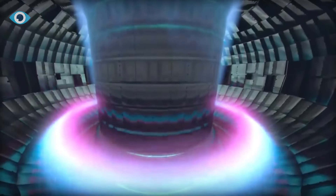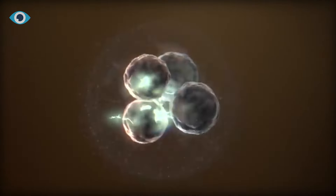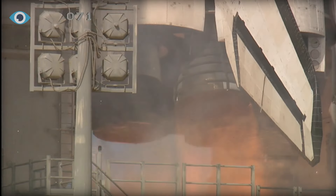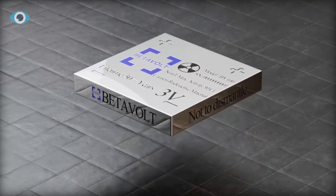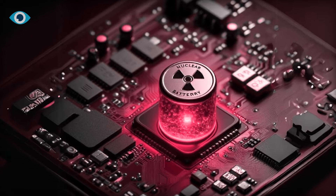While atomic energy batteries are not new, BetaVolt's approach is revolutionary. Traditional nuclear batteries were bulky, heavy, and costly, confining their use to specific sectors like aerospace. BetaVolt has shifted this paradigm by developing a unique semiconductor made of single crystal diamond.